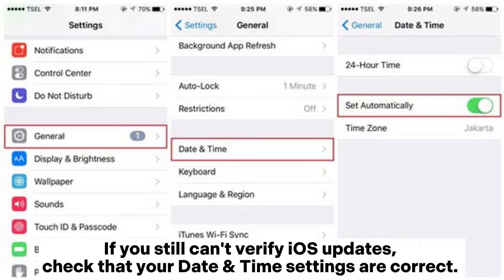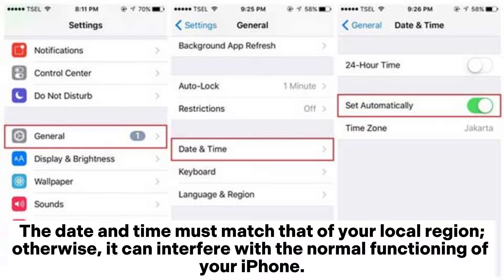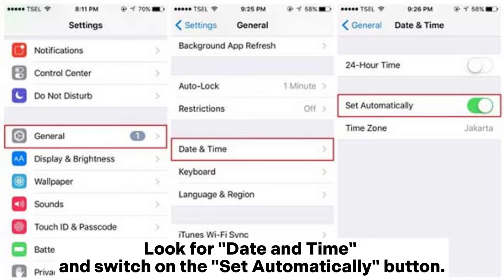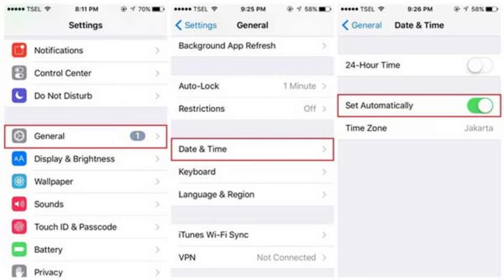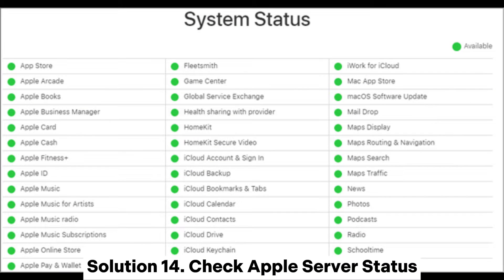Solution thirteen: Check the iPhone's date and time. If you still can't verify iOS updates, check that your date and time settings are correct — they must match your local region, otherwise it can interfere with normal iPhone functioning. Head to Settings, General, find date and time, and switch on set automatically. Restart the iPhone and try verifying the update.